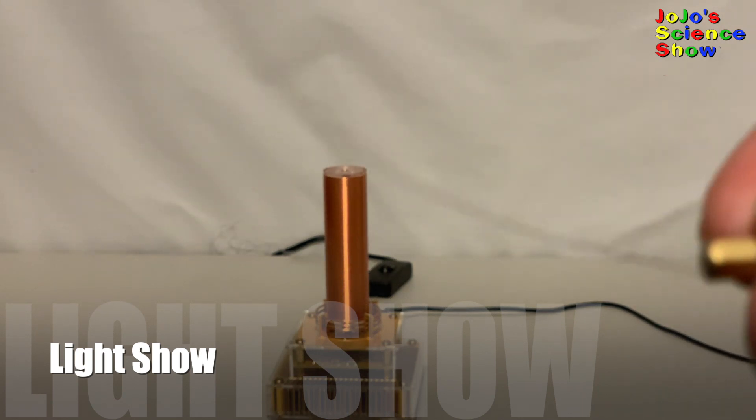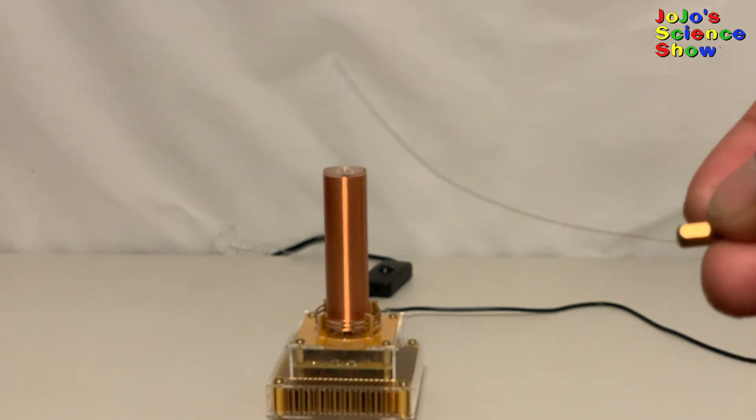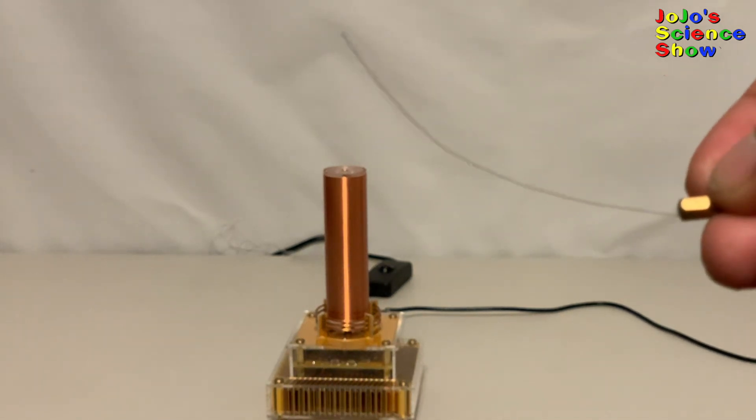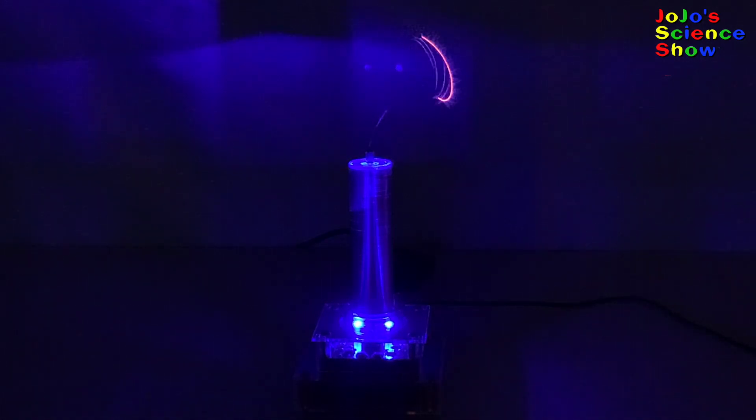We're going to make a plasma light show. This Tesla coil comes with a fine wire that you can attach to the top, and it'll spin and put on a light show for you. This wire is really thin and floppy, and the plasma heats up the air around it and causes it to move really quickly in this neat pattern.